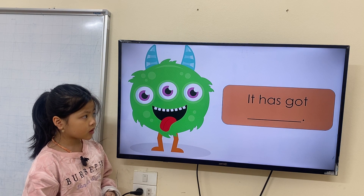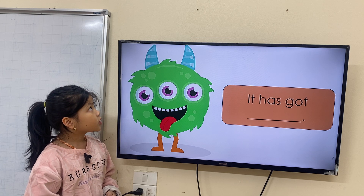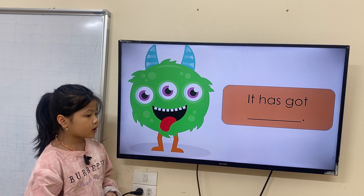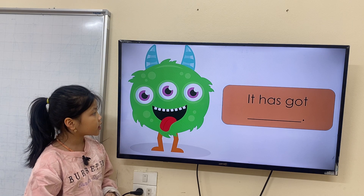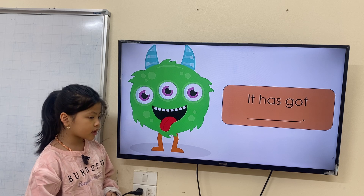Can you describe the toy? It has got two ears, two eyes, one mouth, two legs. Very good.